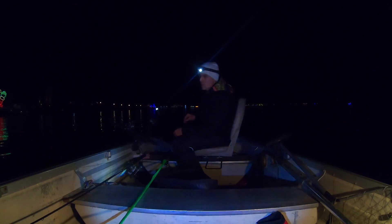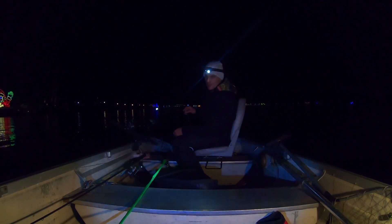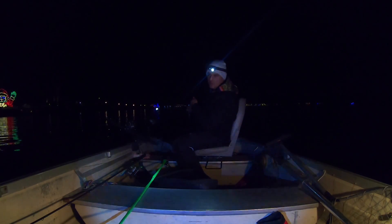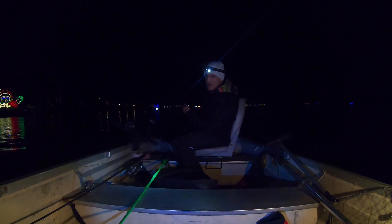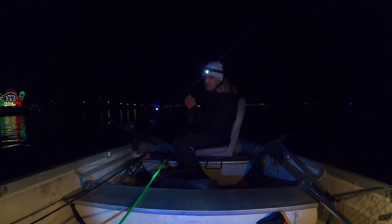We're trolling at about 1.1 to 1.2 miles per hour right now. I'm putting my third rod out and just dragging one right behind the boat, pumping it every so often to give it a little action and see if we can get a reaction strike.